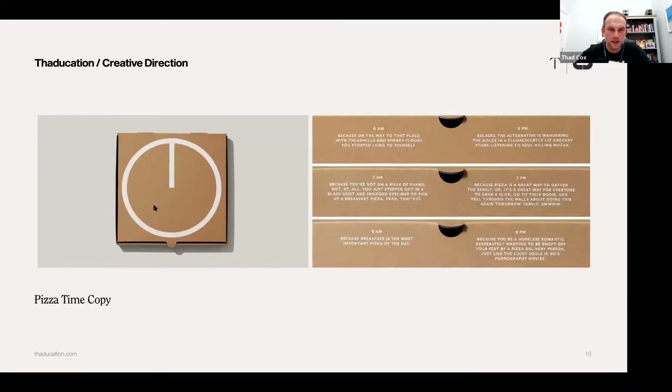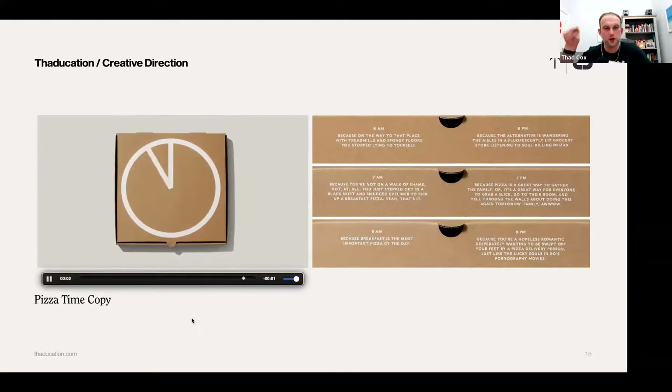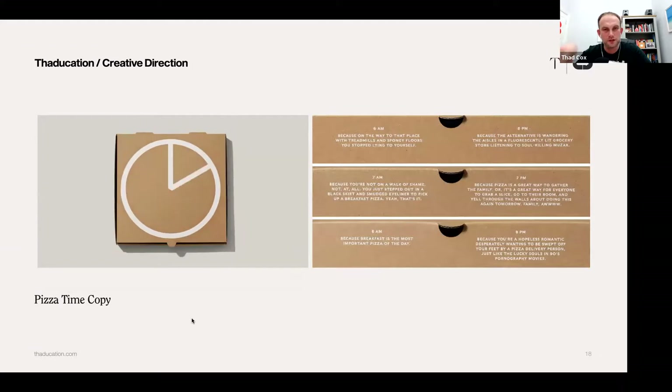This is Pizza Time copy — the box itself is a clock, and each one is different because what they're saying is you can have pizza at any time. I liked the copy on the right — it's a pizza box which is quite minimalist and stylish. Everyone has pizza at different times. Some people prefer it cold, the morning after. Things like '8 a.m. because breakfast is the most important pizza of the day' and '8 p.m. because you're a hopeless romantic.' I really like all the storytelling associated with when you have your pizza.